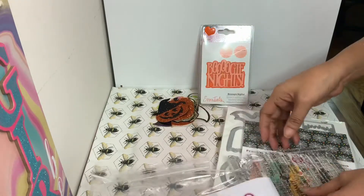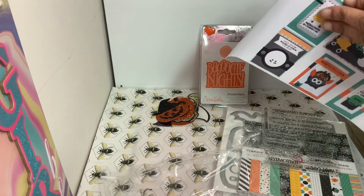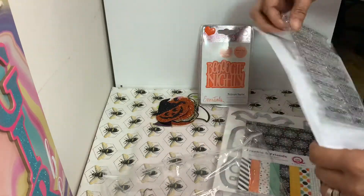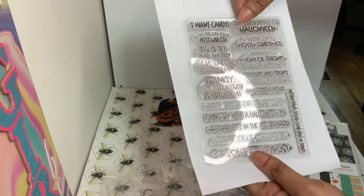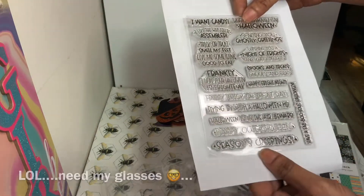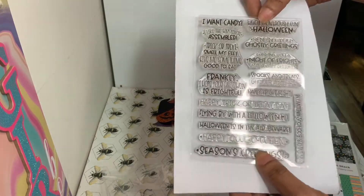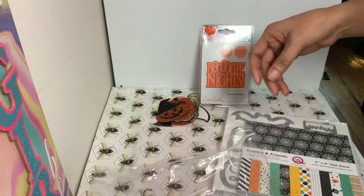Look at these wonderful stamps — let me show you because there are a lot of stamps on here. Let me turn it around. These are the stamps: it says 'I Want Candy,' and 'Season's Creepings' — what cute little sayings come with this! So you get a lot of stamps that you can use on a lot of your other projects.